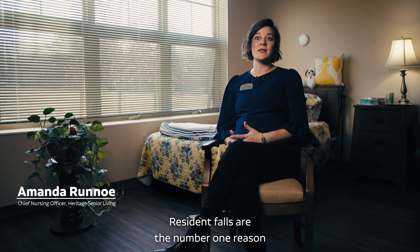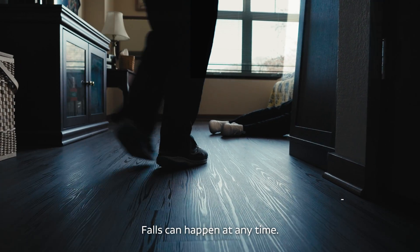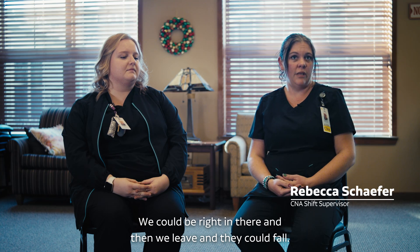Resident falls are the number one reason that residents have injuries within our care. Falls can happen at any time — we could be right in there, and then we leave, and they could fall.